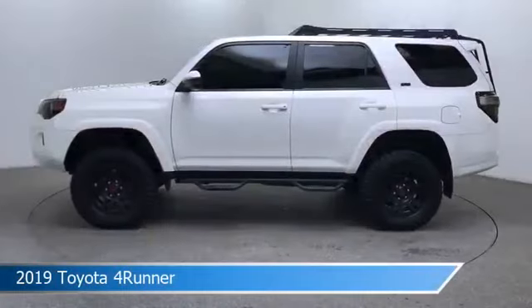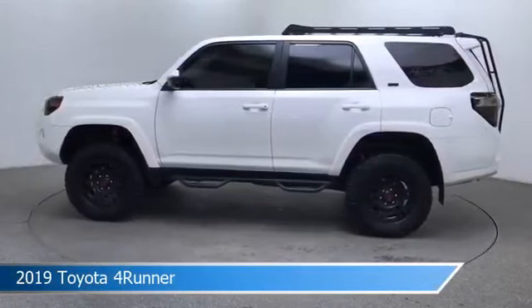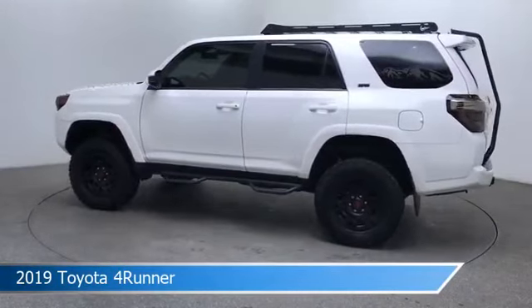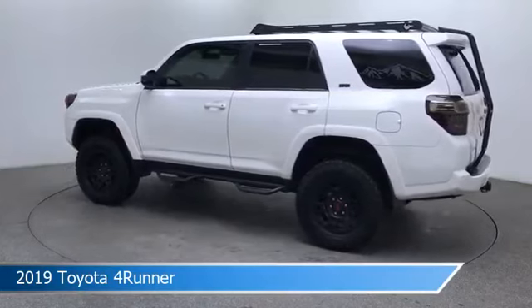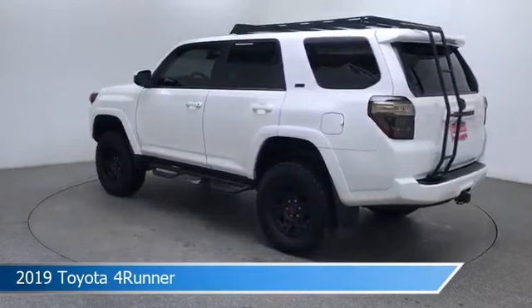Take a look at this 2019 Toyota 4Runner, equipped with a 5-speed automatic with overdrive transmission in super white. This car comes with some great features including alloy wheels, power windows, anti-lock brakes, backup camera, and more.